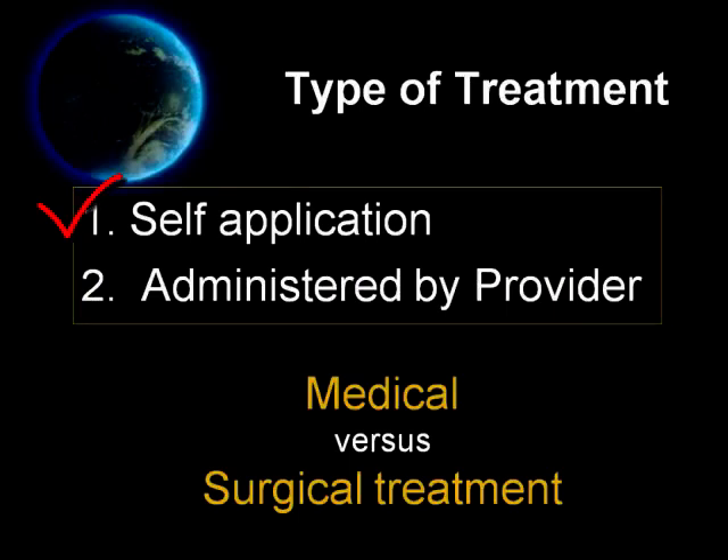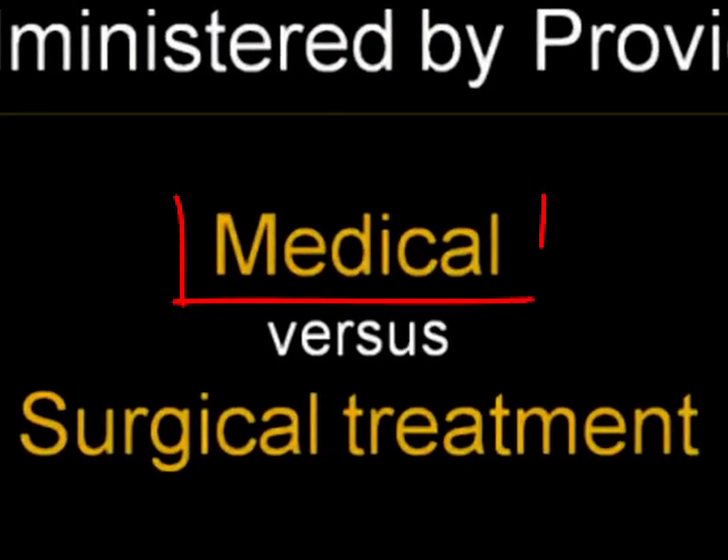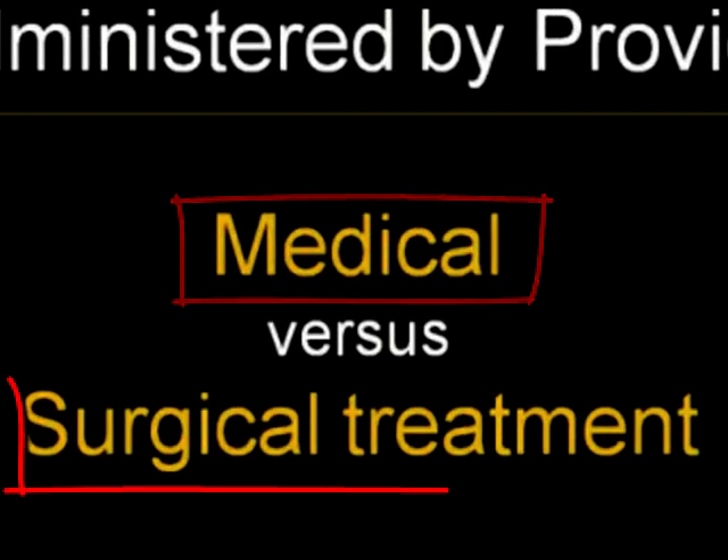Treatment can be administered either by the patient herself or administered by a care provider. There are two types of treatment: either medical treatment or surgical treatment.